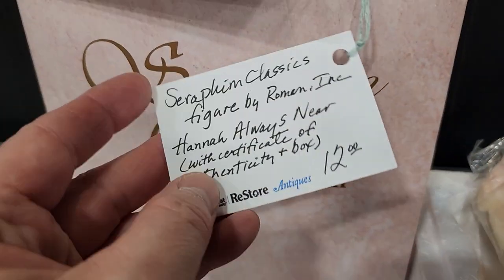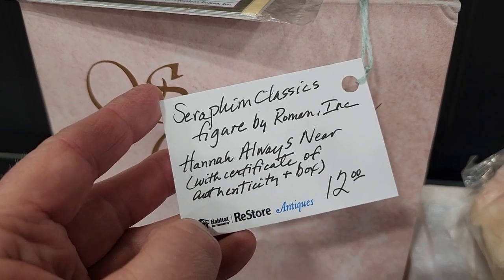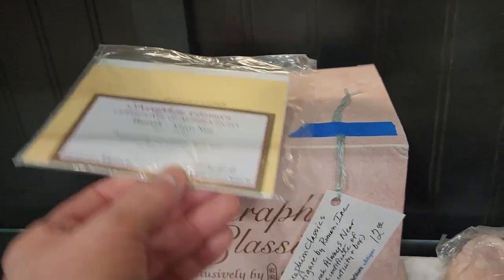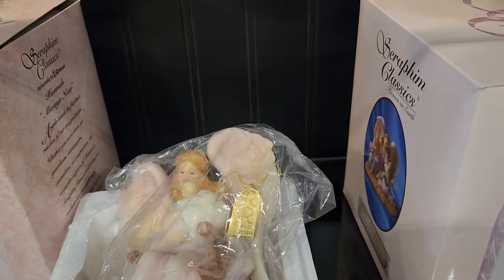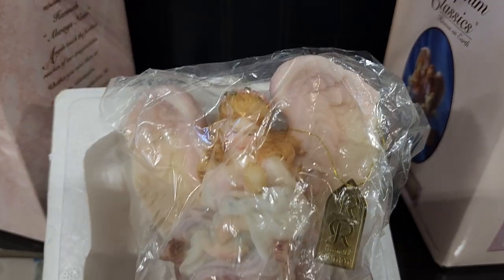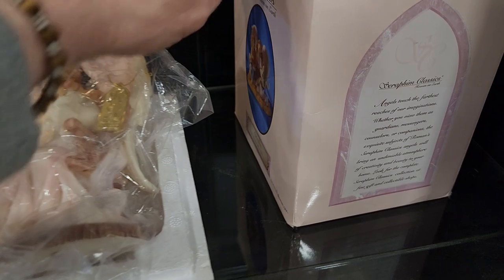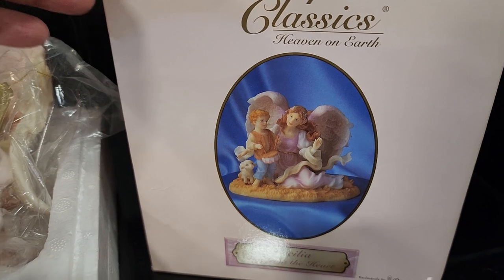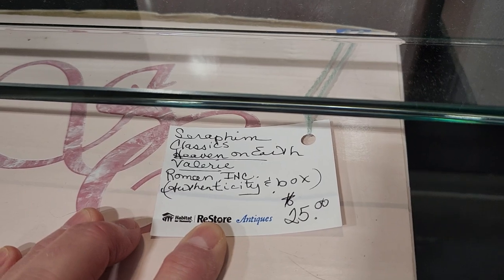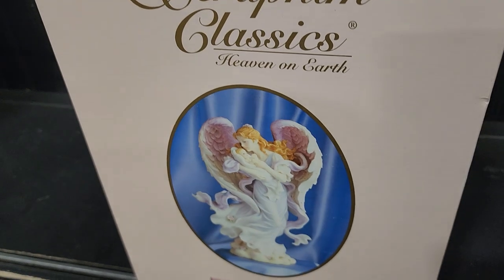We saw these before — Seraphim figurines by Roman. They have fabulous deals here; this one's $12 and it's got its certificate of authenticity. If you collect these, definitely stop by this ReStore. Here's another one in the box called 'Heaven on Earth,' and they had a huge one down here for $25 — 'Heaven on Earth, Valerie.' I've looked these up online and they go for way more money.